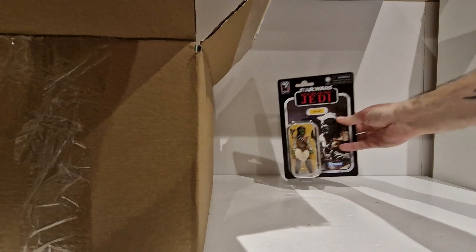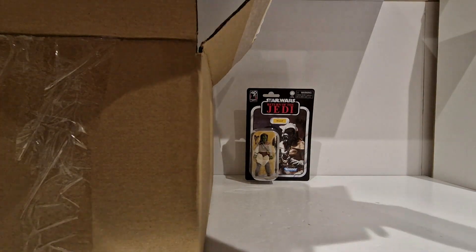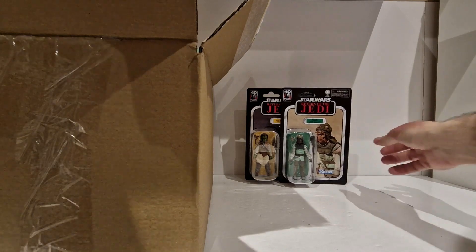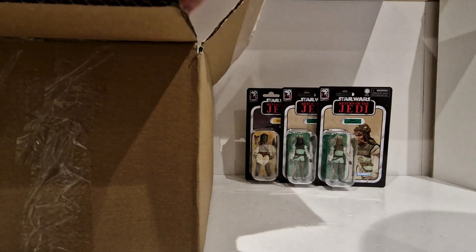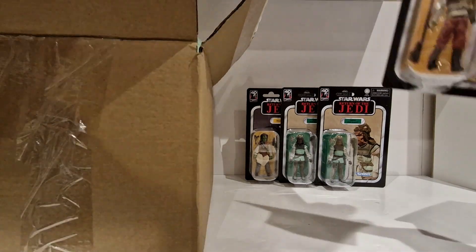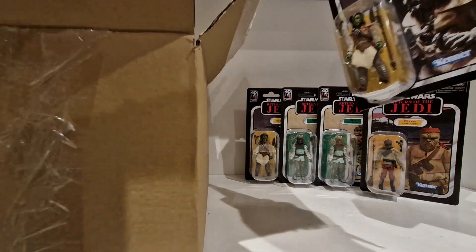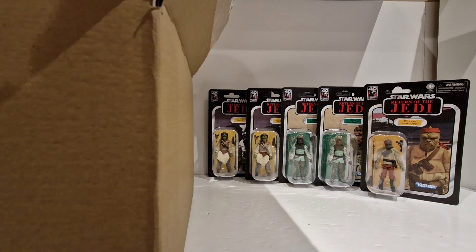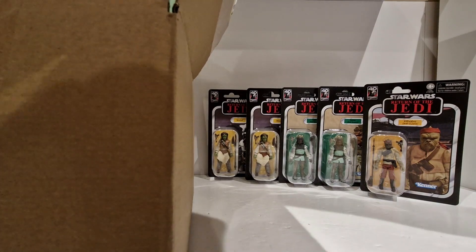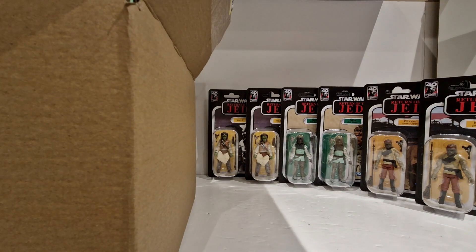Alright, so getting these out — we have Woof, we have Nikto, we have another Nikto — awesome stuff. We have Kithaba, we have another Woof, and we have another Kithaba. Let's get this stuff out of the way and have a proper look.